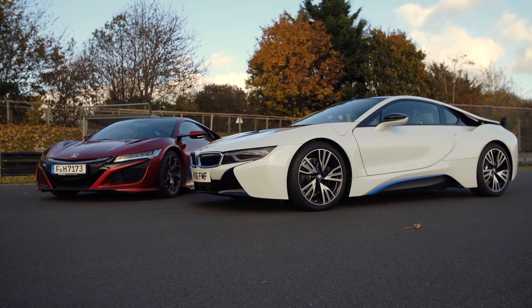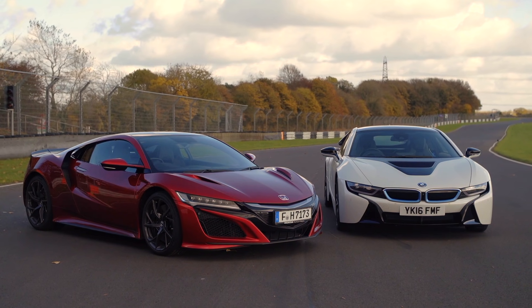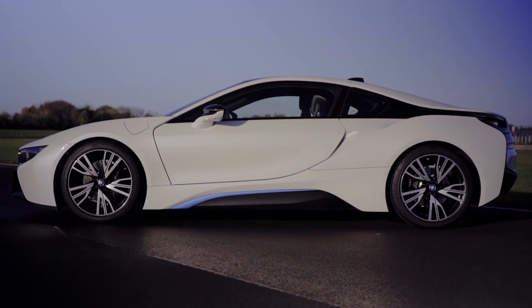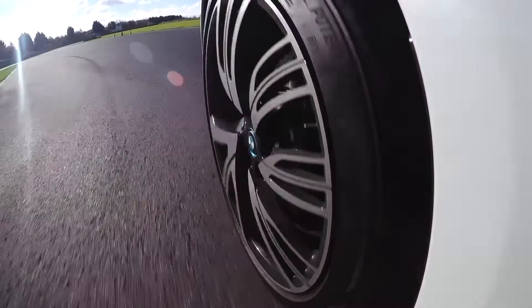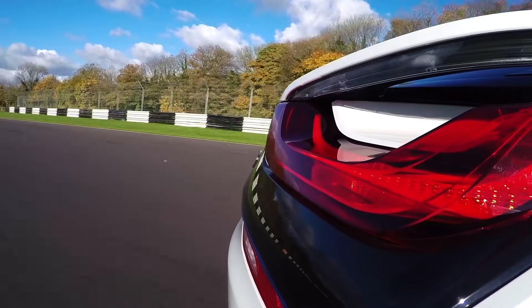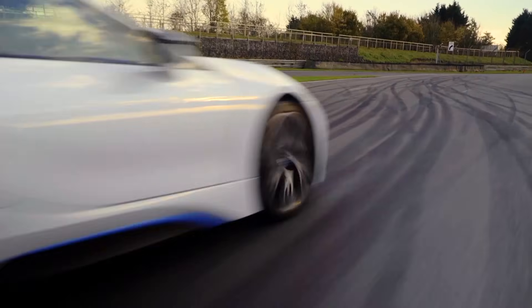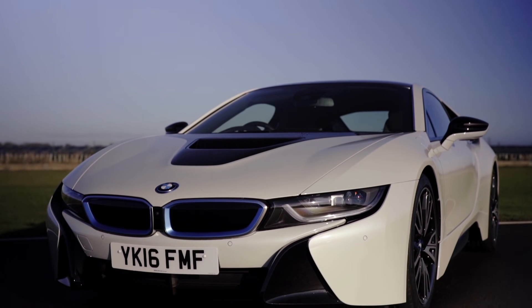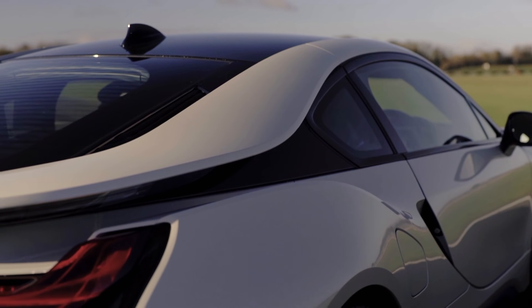Both have mid-mounted internal combustion engines, electric motors driving the front wheels, and a small electric power plant to plug torque gaps. Both use petrol and electricity, and both cost north of £100,000 — the Honda further north than the Bimmer. The tech used in these two is remarkably similar to that you'll find in the Porsche 918, the Ferrari LaFerrari and the McLaren P1. Basically, electric stuff hooked up to a mid-mounted internal combustion engine to make pretty things go fast. Yet the BMW and Honda go about the same job very differently. The i8 was arguably the first supercar with this tech — the hypercars may have got there first, but the i8 took one step closer to affordable.